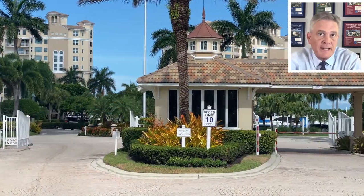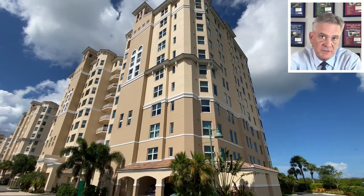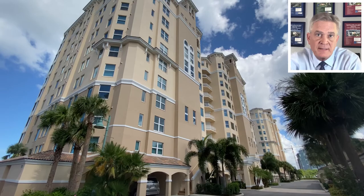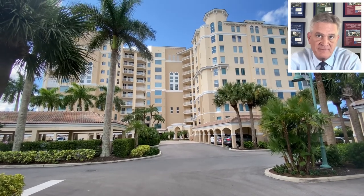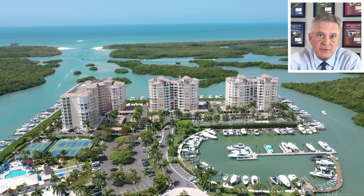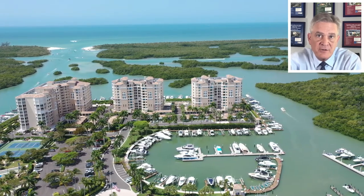The entire island is guard-gated at its entrance with Vanderbilt Drive. Construction began on the island in 1995 with Pelican Isle 1, which contains 39 units. This was followed by the construction of Pelican Isle 2 in 1996 with 38 units, and finally Pelican Isle 3 in 1997 with 59 units. These original Pelican Isle high-rises contain a total of 136 condos, with unit sizes ranging from about 2,700 square feet to over 4,500 square feet.